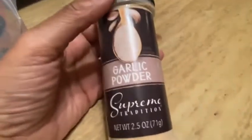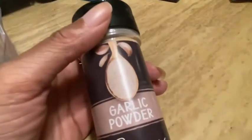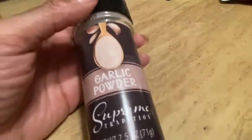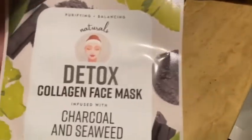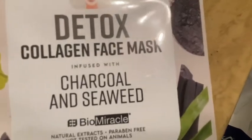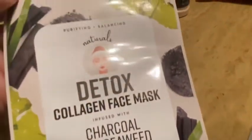Okay, last bag! Well, it's the last bag but not the last item — I'll explain at the end. I needed garlic powder — completely out — so I had to pick that up. I love all the different spices Dollar Tree carries, a really good variety. I also picked up this purifying and balancing naturals detox collagen face mask, infused with charcoal and seaweed, bio miracle natural extracts, paraben free, not tested on animals, one 200 sheet mask. My face has been breaking out so I'm gonna try this.